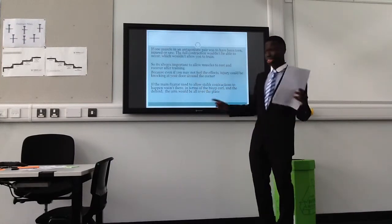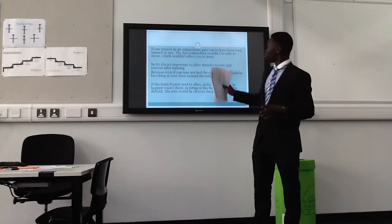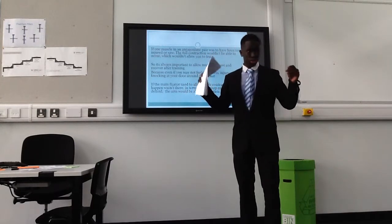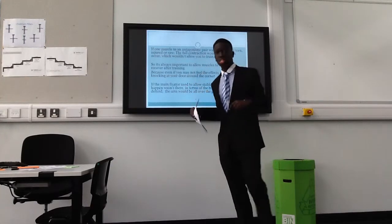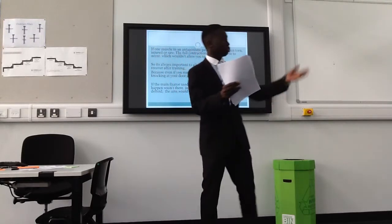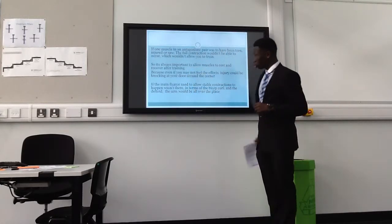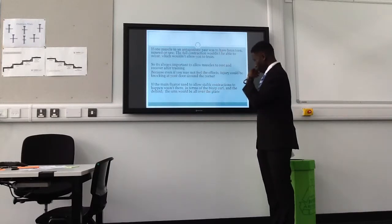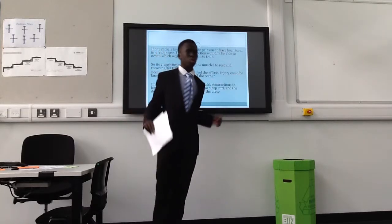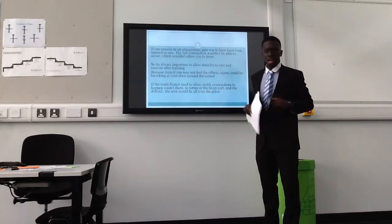If one muscle in an antagonistic pair was to be torn, injured, or sore, the full contraction wouldn't be able to be performed, which wouldn't allow you to train. So it's always good to rest and recover after training and exercise — some of you just go to the gym every day, but it's important to allow muscles to rest.